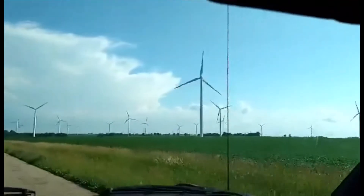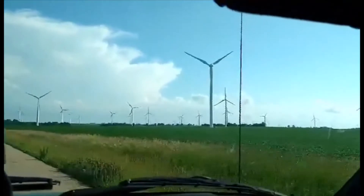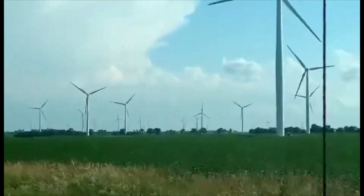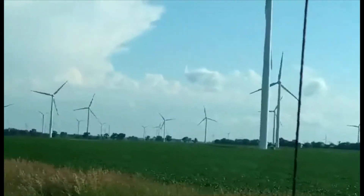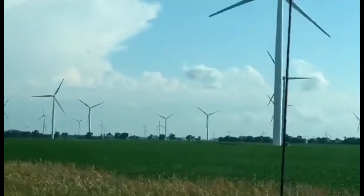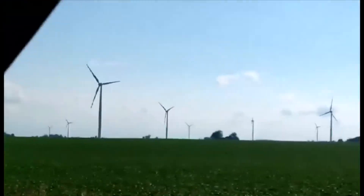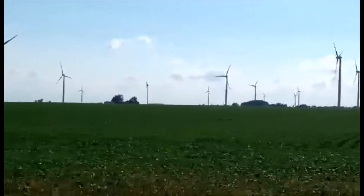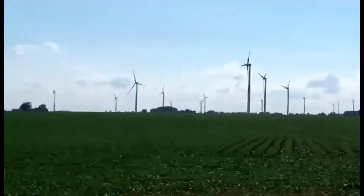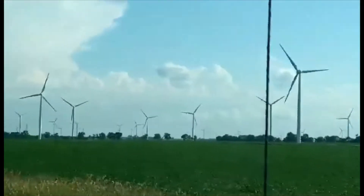Here's another shot. I'm driving very slow. They're everywhere — all these windmills are everywhere. Sorry for being bouncy, I'm driving. I'm going to try to combine all these videos together, see if it'll work.